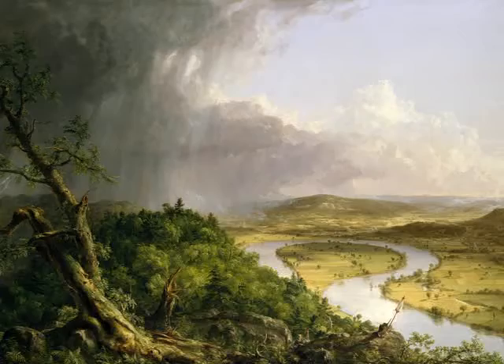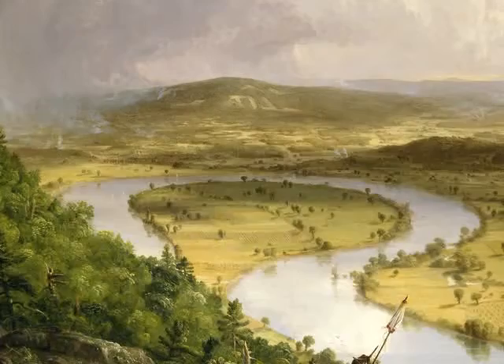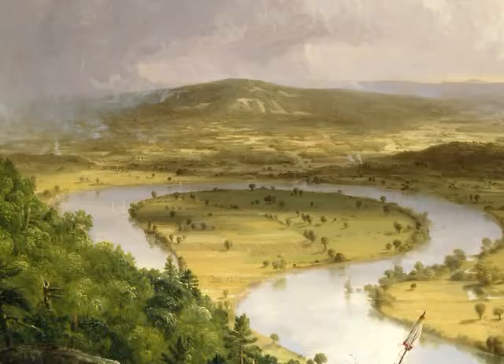Cole's most famous painting — one that he called View from Mount Holyoke, Northampton, Massachusetts after a thunderstorm — is known to everyone today as simply The Oxbow. An oxbow is a wide meander in a river created by increased erosion on one bank and deposition on the other.